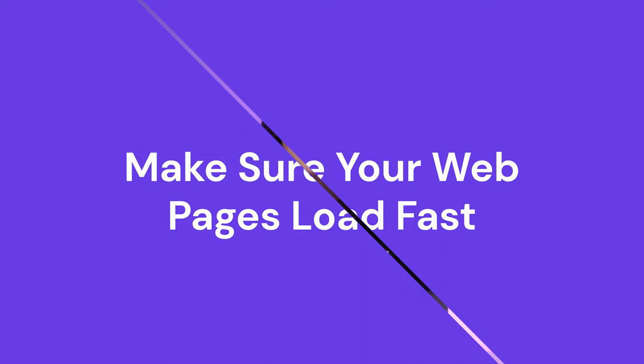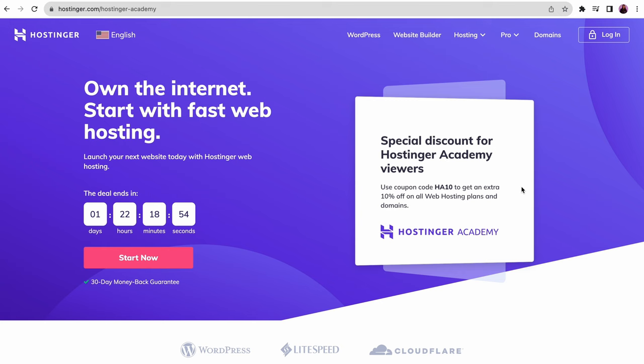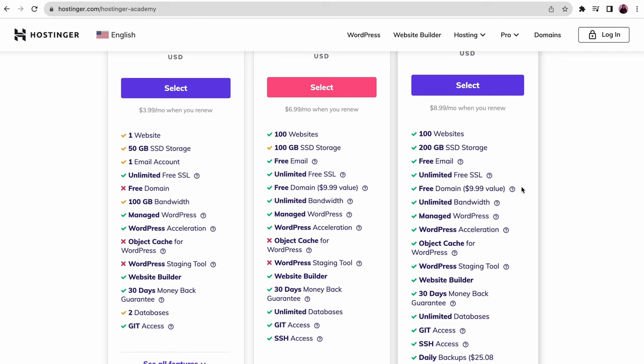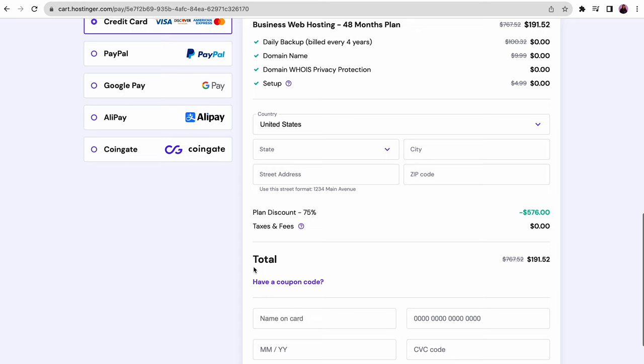Search engines prioritize fast-loading websites to provide an optimal user experience. A slow website will hurt your SEO efforts, reduce customer satisfaction, and make it harder for search engines to crawl your content. Fortunately, there are several steps you can take to optimize your website. First, get a web hosting plan with higher bandwidth. For example, Hostinger's business web hosting plan offers unlimited bandwidth, enough for small to medium-sized businesses. Grab the 4-year payment bundle for the best deal and don't forget to use the promo code HA10 for an additional discount.